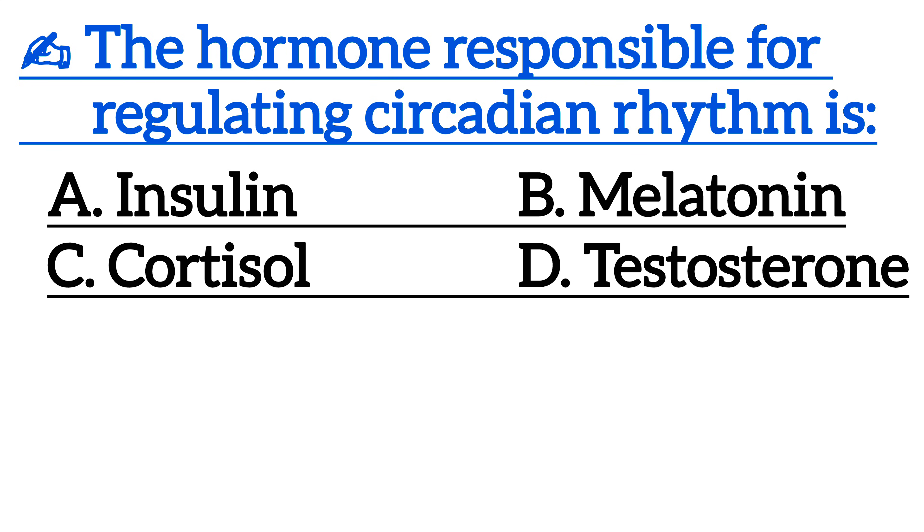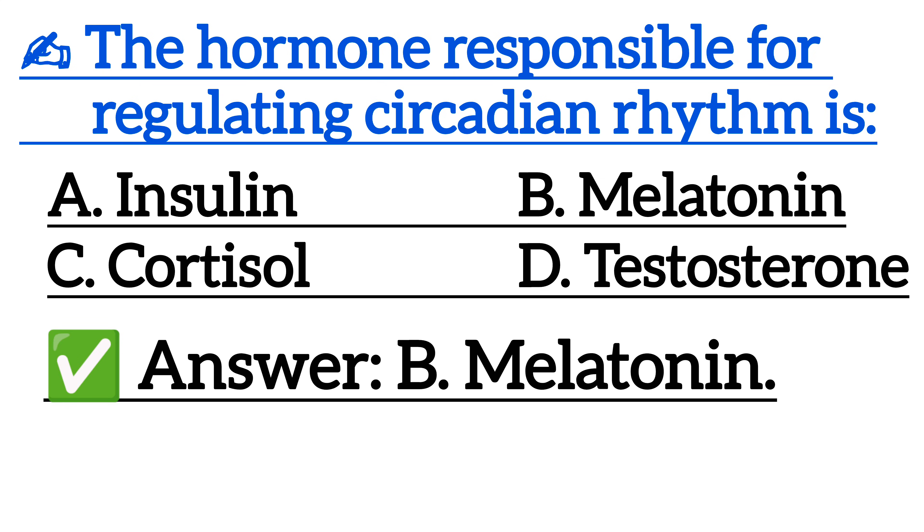The hormone responsible for regulating circadian rhythm is — correct answer is option B, melatonin.